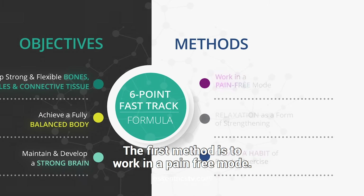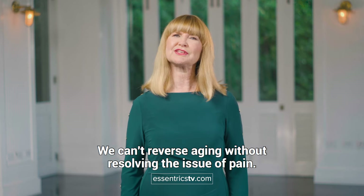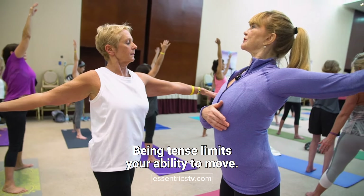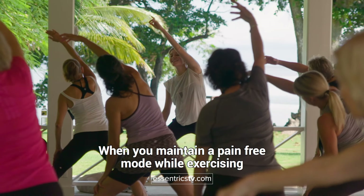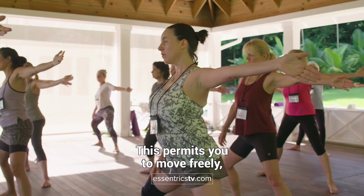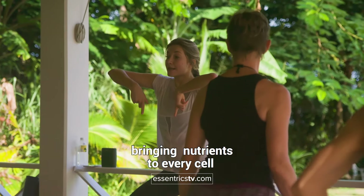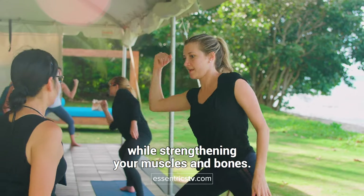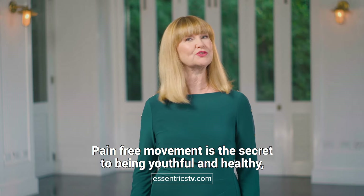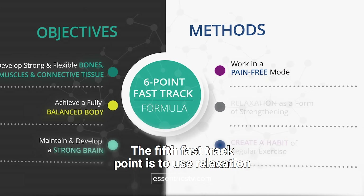How we achieve our objectives is through these methods. The first method is to work in a pain-free mode. We can't reverse aging without resolving the issue of pain. Being tense limits your ability to move. When you maintain a pain-free mode while exercising, your body doesn't tense up. This permits you to move freely, stimulating blood flow, bringing nutrients to every cell while strengthening your muscles and bones. Pain-free movement is the secret to being youthful and healthy no matter what your age.